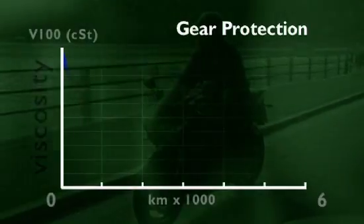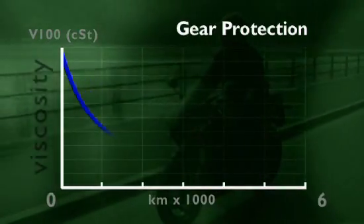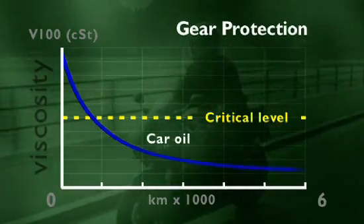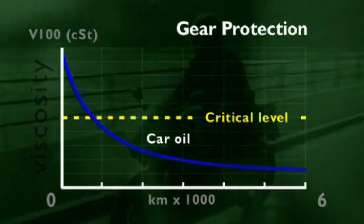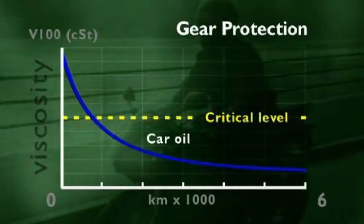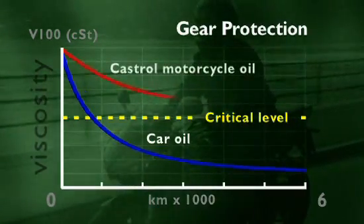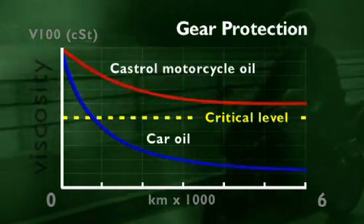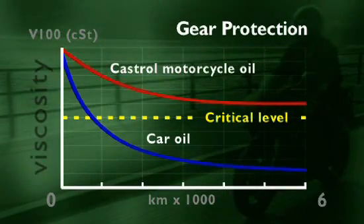Typical car oils formulated to boost fuel economy can rapidly lose their viscosity when used in bikes. Soon this falls below the critical level needed to ensure full gear protection. Four-stroke motorcycle oils with shear-stable viscosity modifiers maintain their strength and performance to ensure the gears are protected over time.